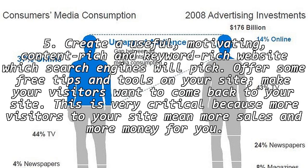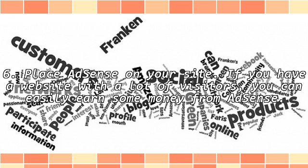5. Create a useful, motivating, content-rich and keyword-rich website which search engines will pick up. Offer some free tips and tools on your site. Make your visitors want to come back to your site. This is very critical because more visitors to your site mean more sales and more money for you. Place AdSense on your site — if you have a website with a lot of visitors, you can easily earn some money from AdSense.